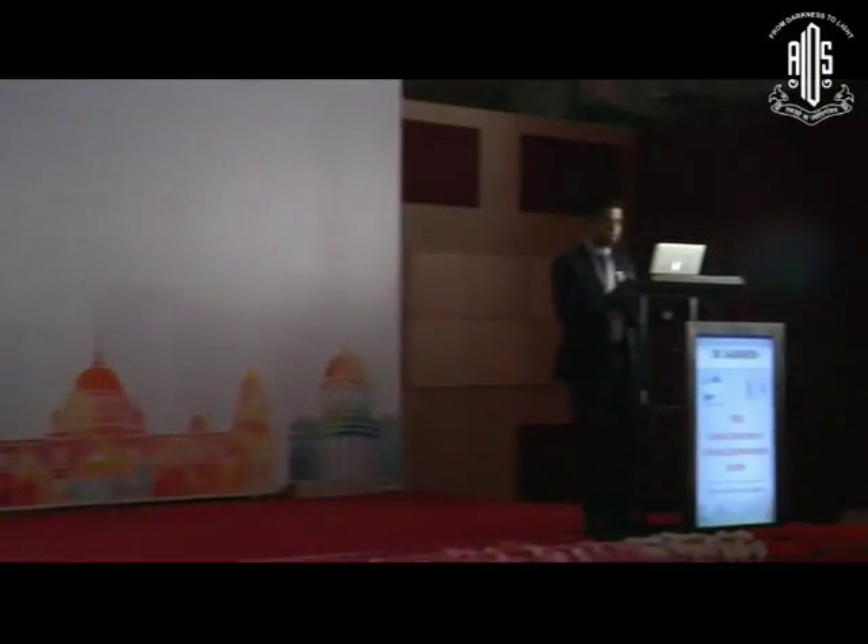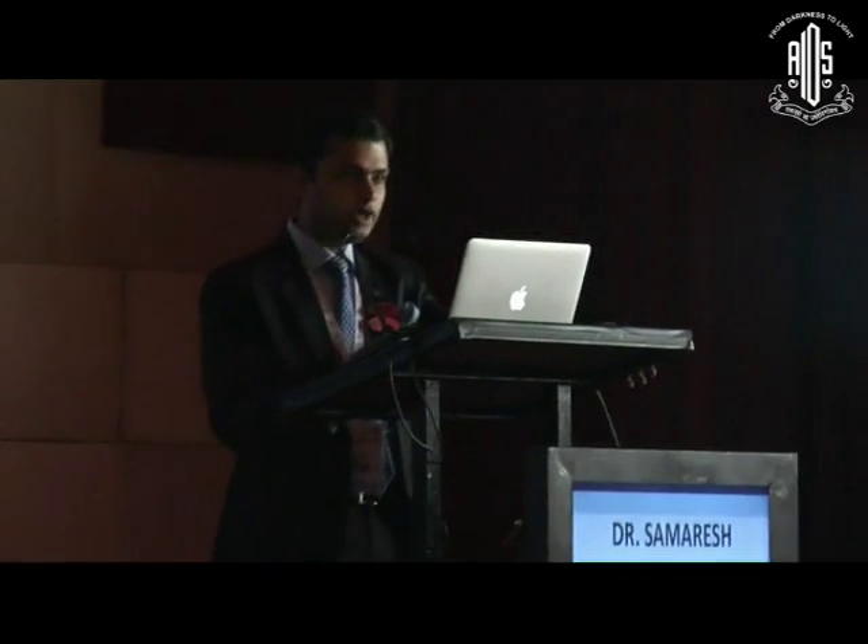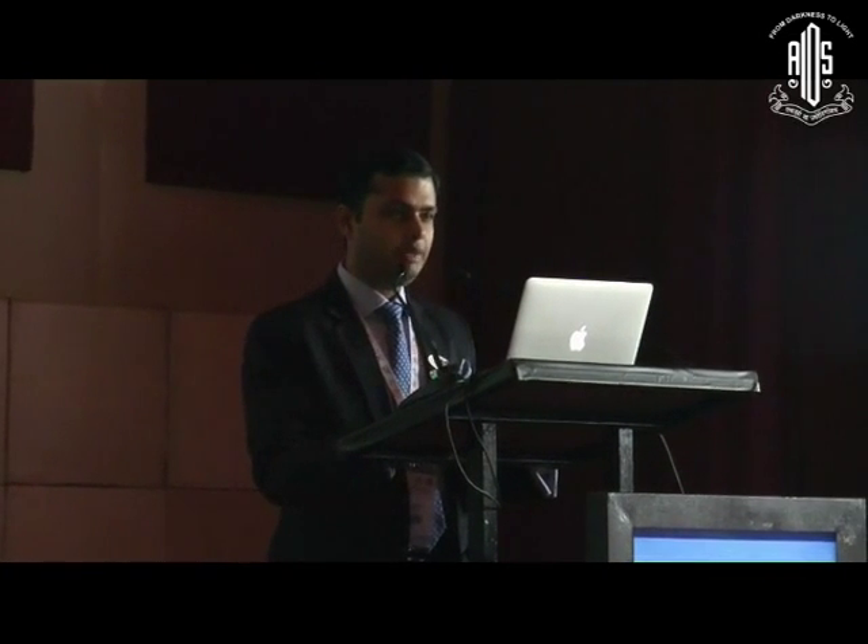Very good afternoon to everyone. After listening to all the discussion regarding Torex, multifocals, and how to upgrade your premium practice, there is often at least once a day a patient who will come into your clinic and challenge you when it comes to diagnosis, decision making, and surgical skill — challenging you in every way. These are some examples I am going to run through today.